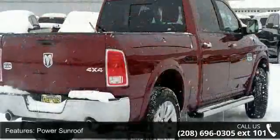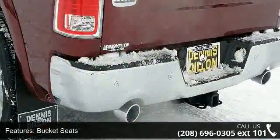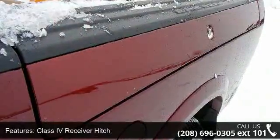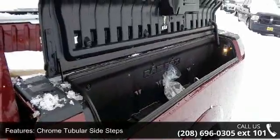This vehicle's top features include power sunroof, bucket seats, engine oil heat exchanger, class 4 receiver hitch, chrome tubular sidesteps, electronically controlled throttle, 115 volt auxiliary power outlet, folding flat load floor storage, 4 adjustable cargo tie-down hooks, and monotone paint.